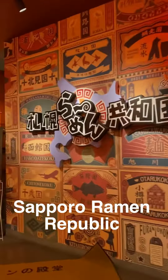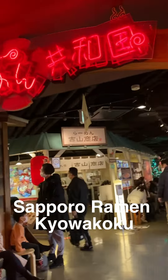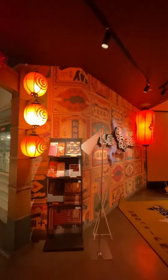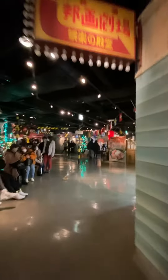Hello, we are here in the Sapporo Ramen Republic, or Sapporo Ramen Kyowa Koku, a Hokkaido ramen themed park. The park houses leading ramen shops in Hokkaido, which have historical and cultural roots in different areas of the prefecture.